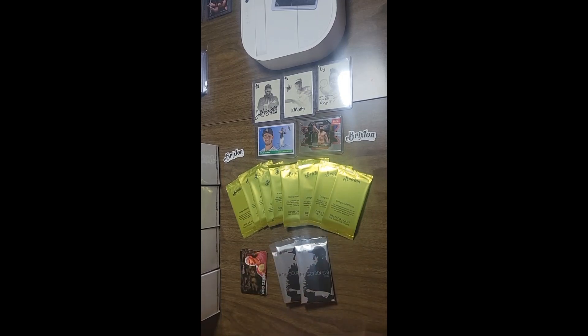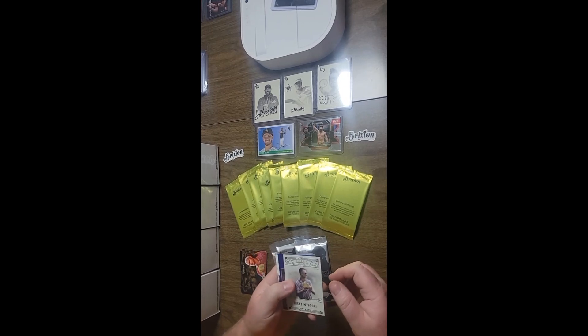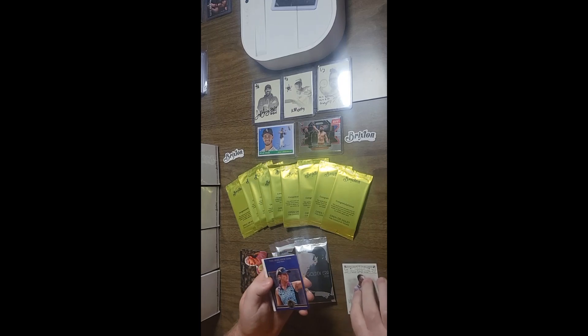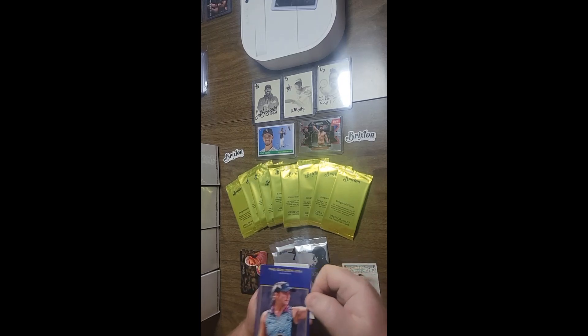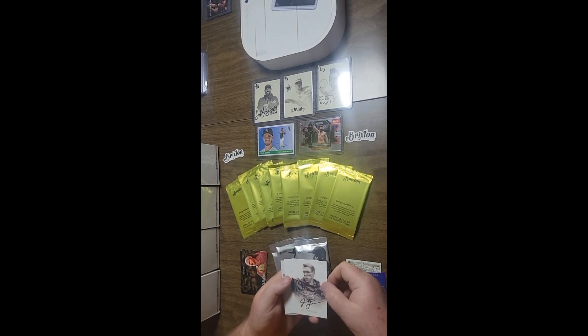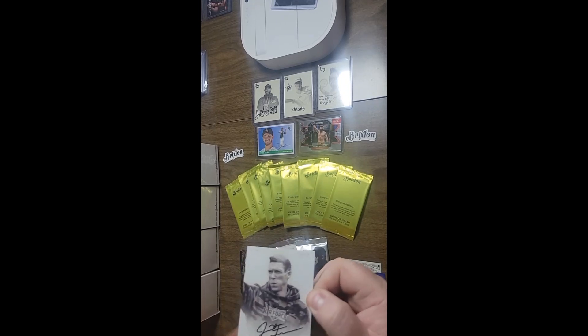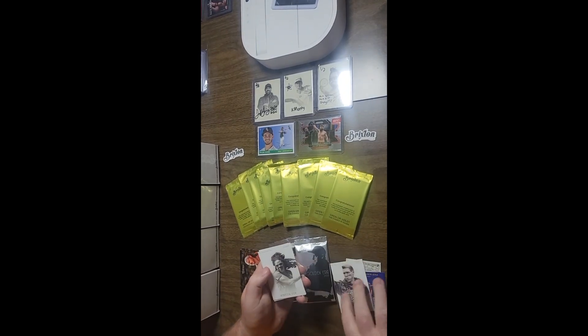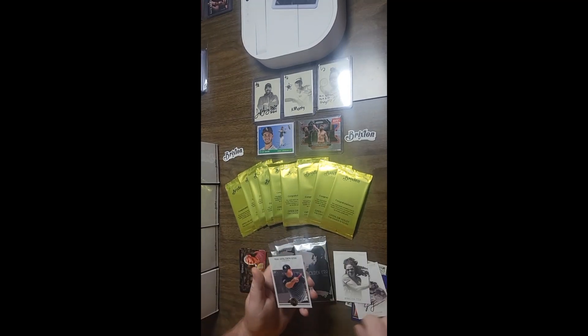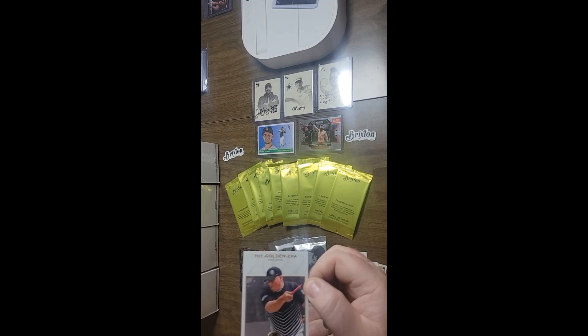Back to pack 2. Ricky Wysocki classics out of a hundred. Sarah Holcomb blue out of 50 — definitely another one I don't have. Joel Freeman Iconics auto out of 25. Rebecca Cox Iconics out of 100. And Avery Jenkins base out of 100.